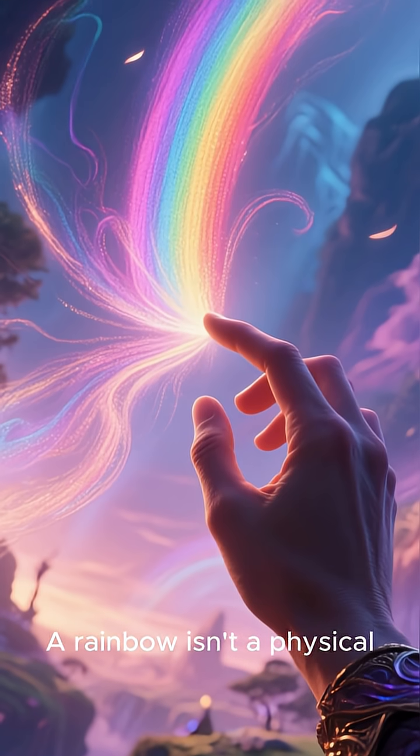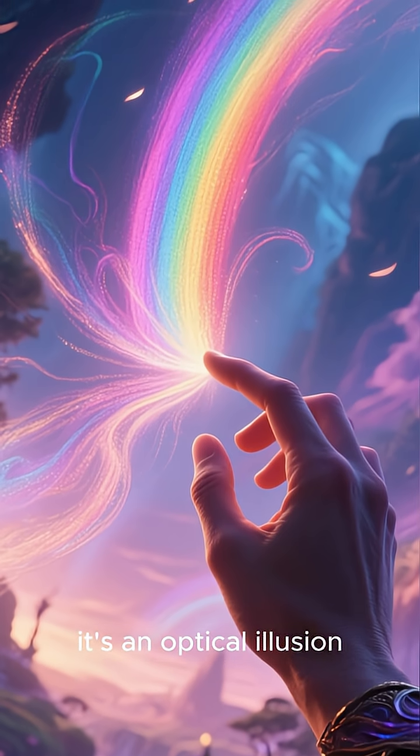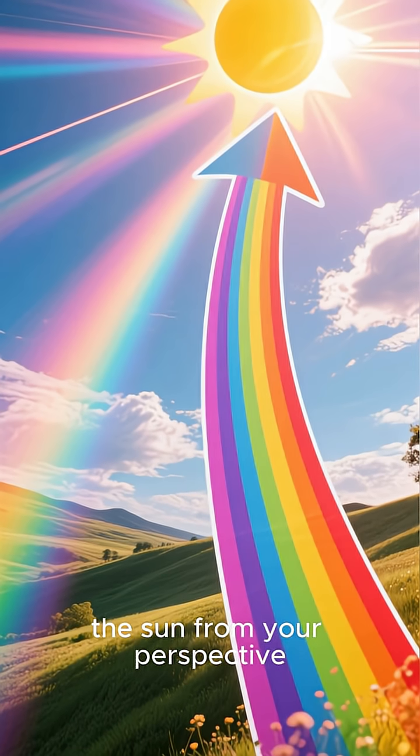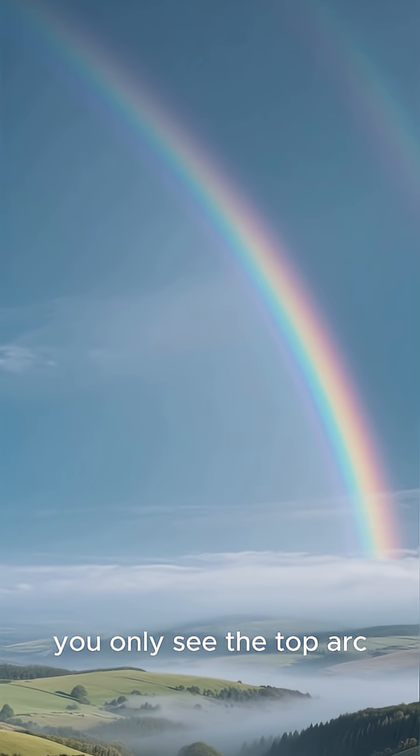Here's the cool part: a rainbow isn't a physical thing in the sky — it's an optical illusion. The full circle of colors is always centered on the point directly opposite the sun from your perspective. Because the horizon usually gets in the way, you only see the top arc.